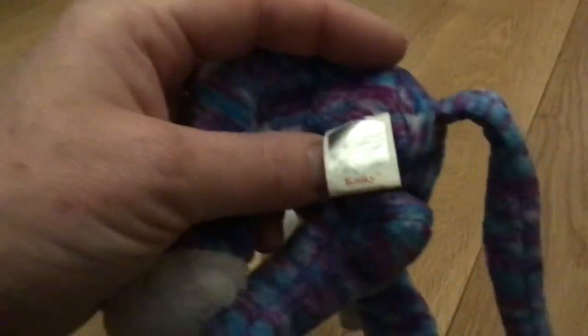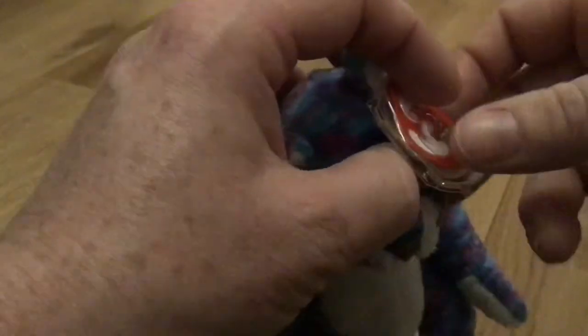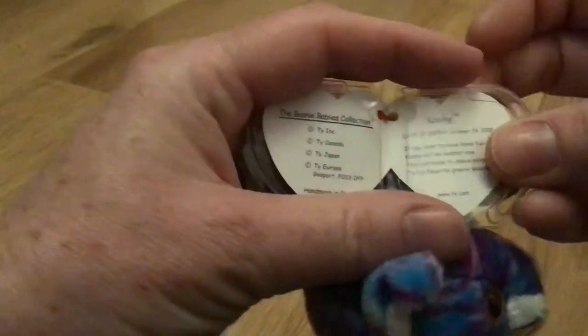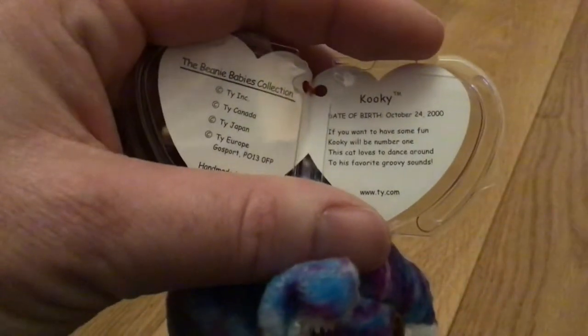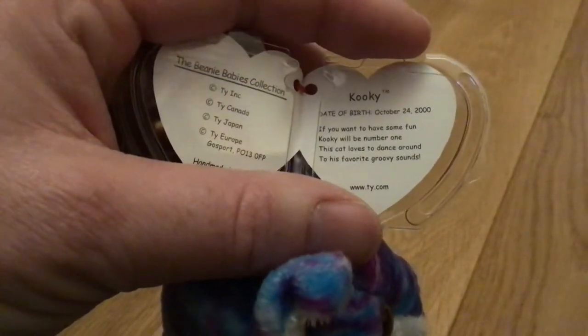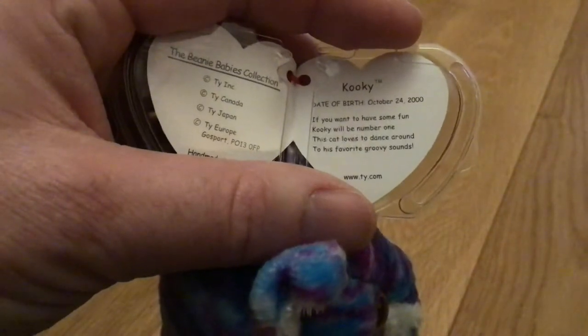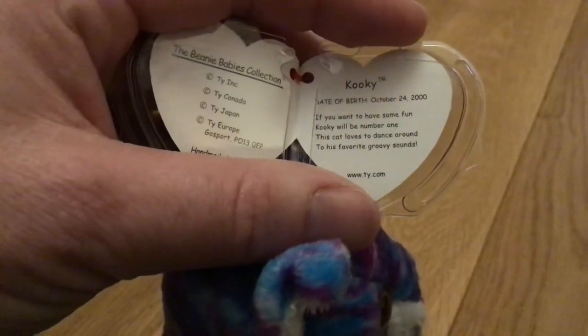His tush tag reads 'Kooky' and the ear tag reads 'Ty Beanies.' Kooky's date of birth is October 24th, 2000. His poem reads: 'If you want to have some fun, Kooky will be number one. This cat loves to dance around to his favorite groovy sounds.'